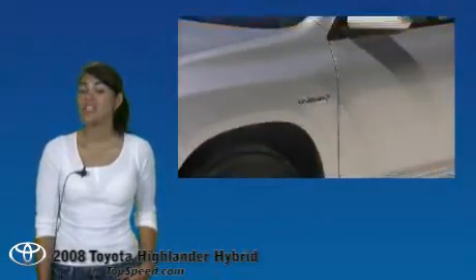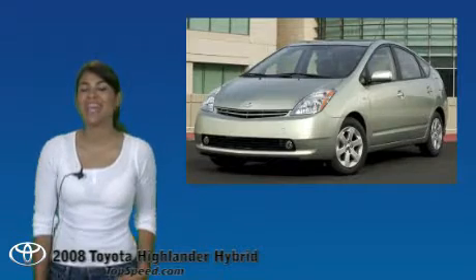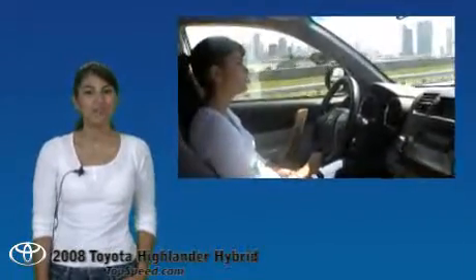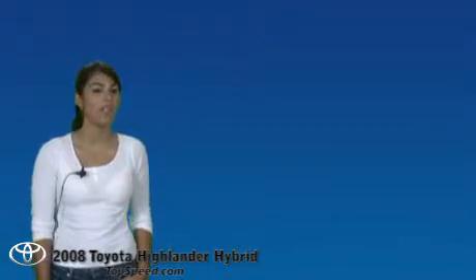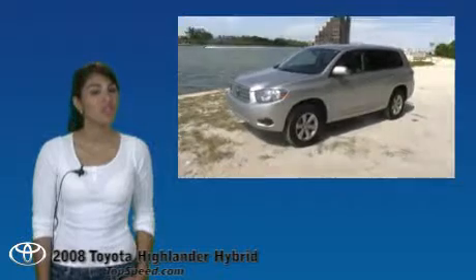The new Toyota Highlander Hybrid is Toyota's second generation of their three hybrid vehicles. It joins the Prius and the Camry Hybrid. The new Highlander Hybrid is powered by a 3.3-liter double-overhead hybrid engine, which produces 209 horsepower. This advanced hybrid synergy drive system has the fuel economy of 27 mpg city and 25 mpg highway. It comes standard with four-wheel drive equipped with intelligence drive, and is available in a base or limited trim. The price starts at $33,700.